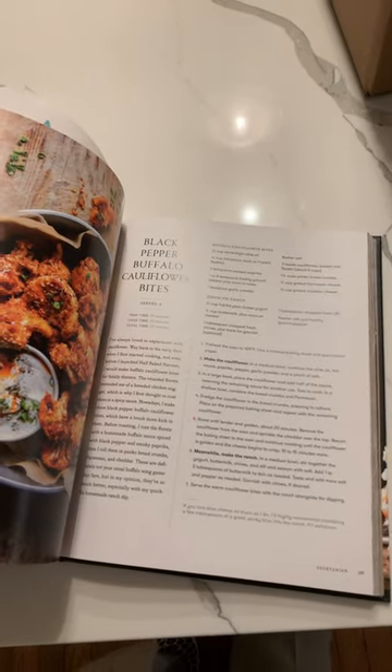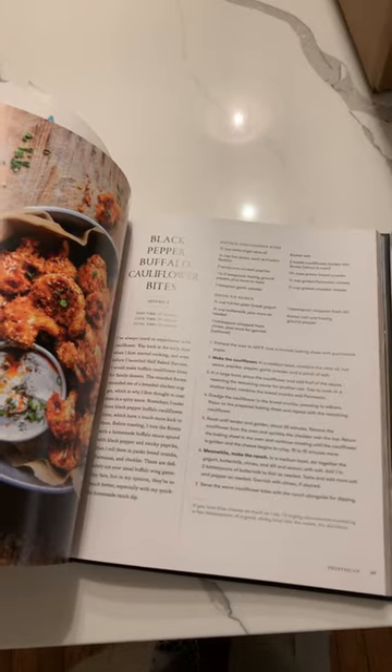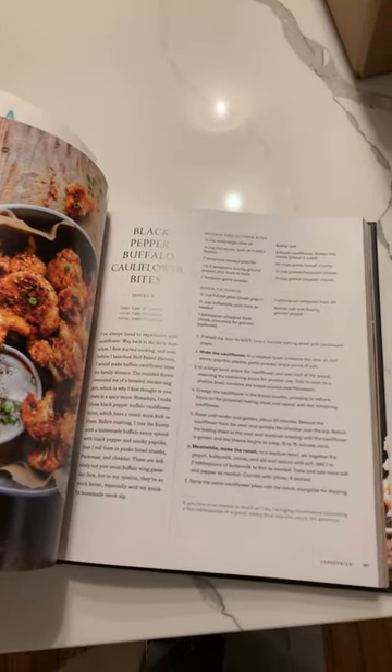Everything my family has tried so far has been amazing, and I'm looking forward to making these recipes. Have you made any? Leave a comment.